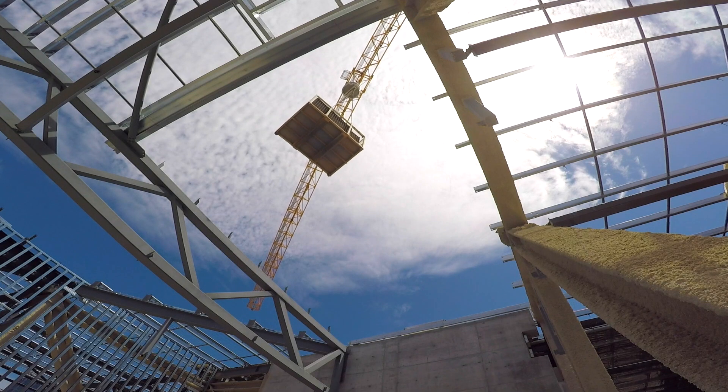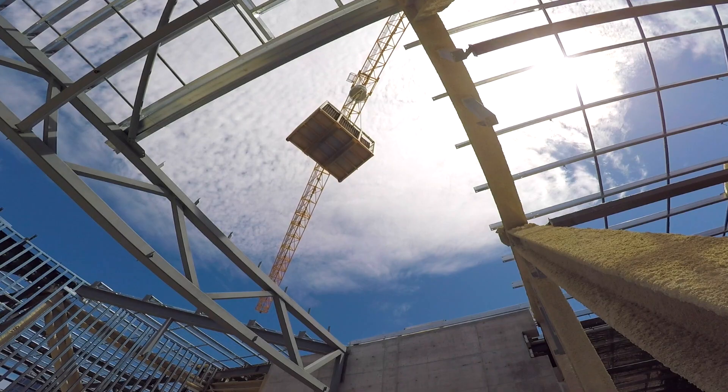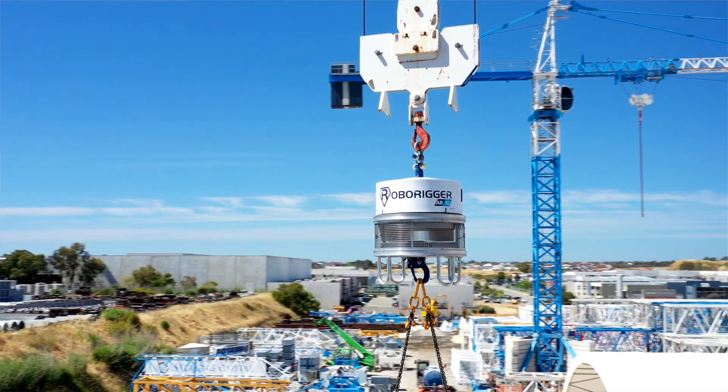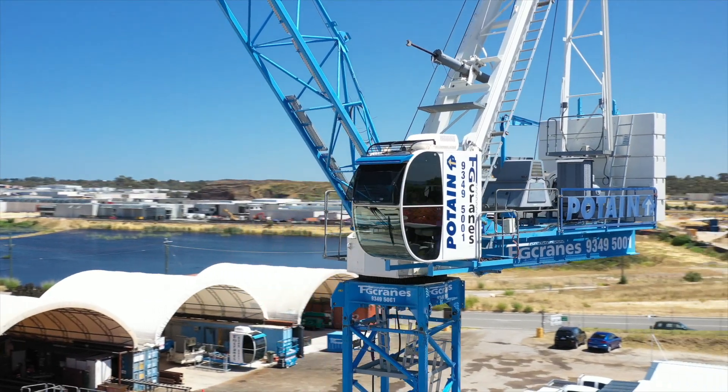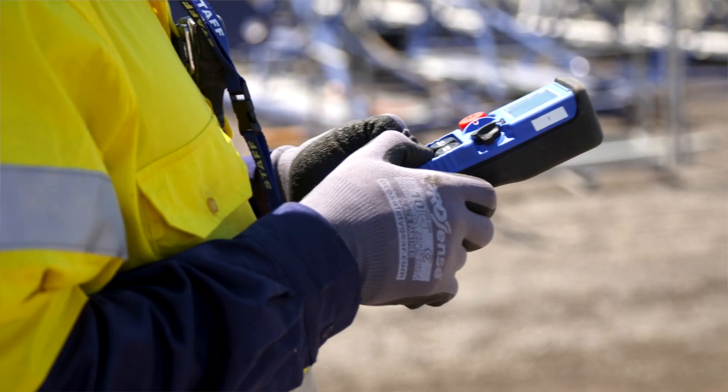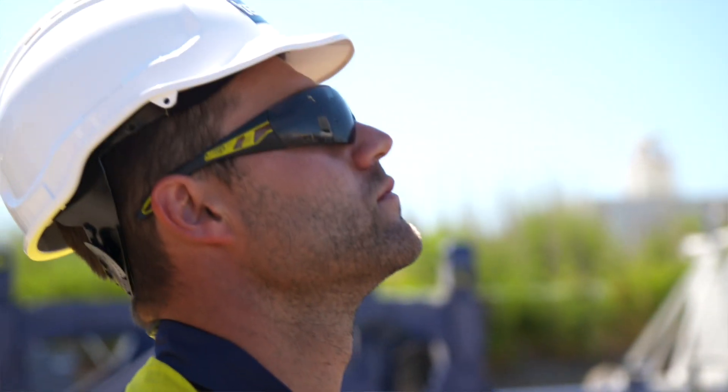When it comes to the support we've received, we've been working with a network of other companies including F&G Cranes, who allowed us to use their cranes in yard for twelve months of testing and, more importantly, to obtain feedback from the dogmen who are the eventual users of RoboRigger.